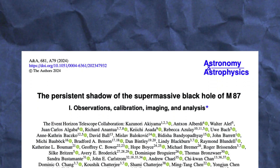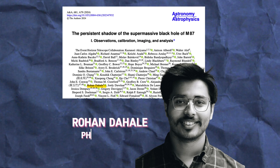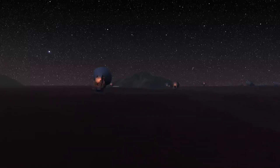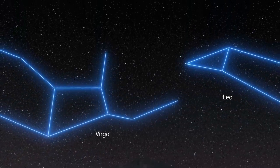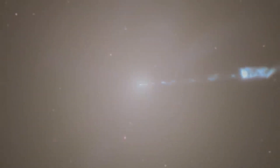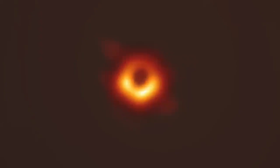To answer your questions, we have Rohan Dahale, a PhD candidate and researcher who is responsible for leading one of the imaging algorithms used to produce this result. Without further ado, let us dive deep into the heart of the M87 galaxy, 54 million light years away, and zoom in at its center to uncover what the supermassive black hole — almost a billion times heavier than our sun — has to tell us.